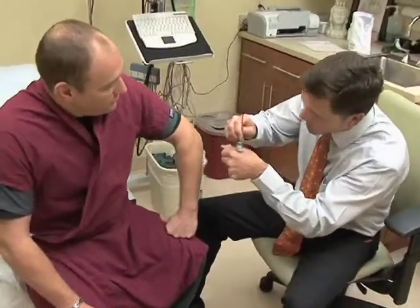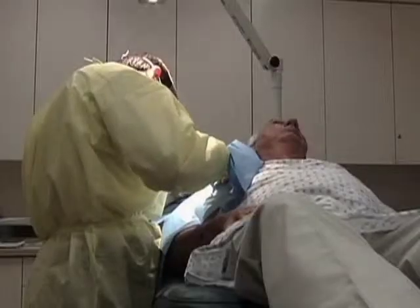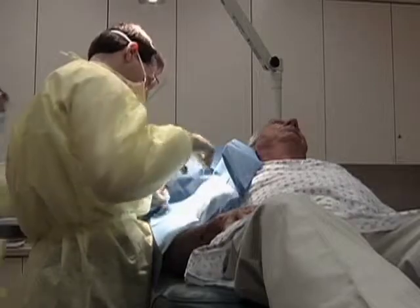The ideal patient for skin HDR is a patient who has been diagnosed typically by their dermatologist, or sometimes by their primary care physician, where they have a biopsy-proven superficial squamous or basal cell carcinoma. This novel therapy is not for melanomas — that still needs to be surgically treated.